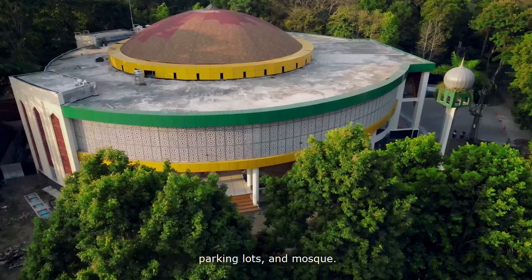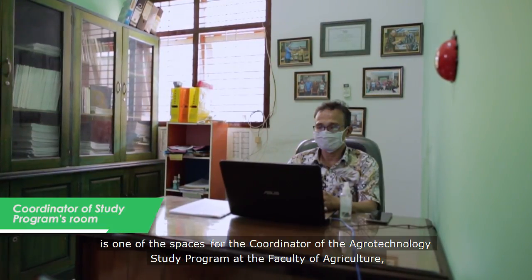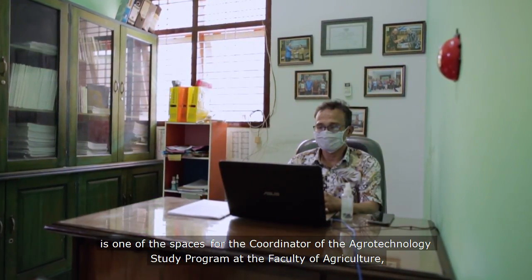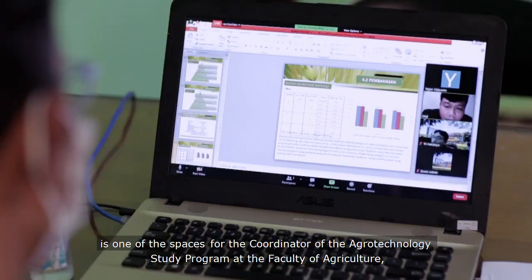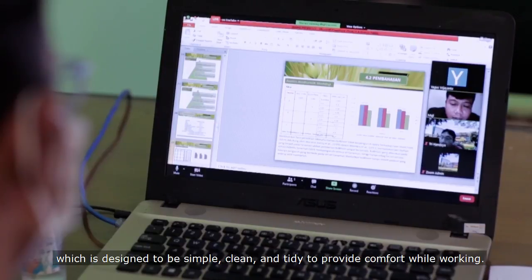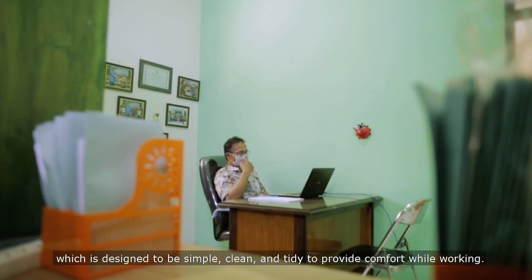The Coordinator of Study Program room is one of the spaces for the Coordinator of the Agrotechnology Study Program at the Faculty of Agriculture, which is designed to be simple, clean, and tidy to provide comfort while working.